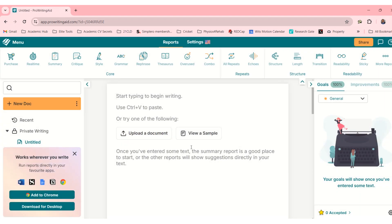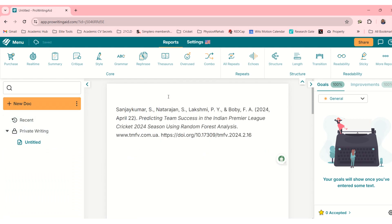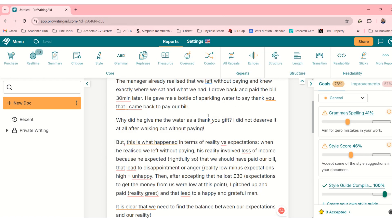Here we are in the interface. I created an account and let's put something in here — we can add a new document. It looks like there's an extension to add to Chrome, and you can download it for desktop as well, which is very useful. You can add a document or type something in here.